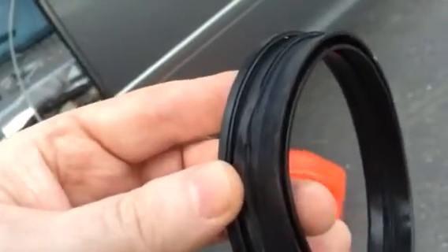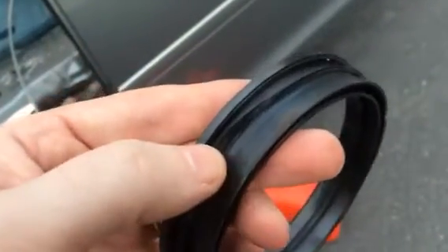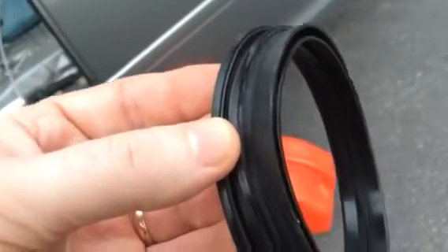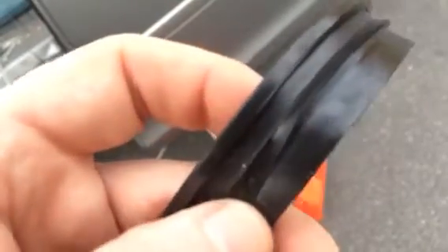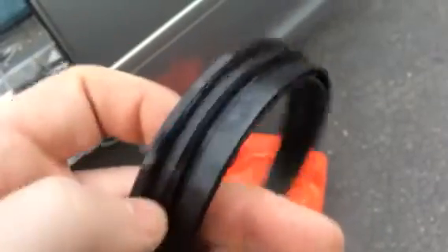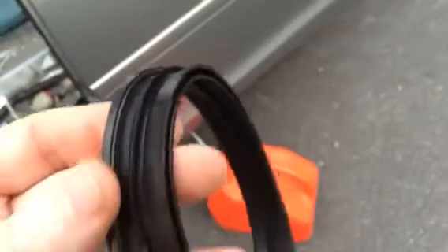If you get a gas cap issue, this might be your problem. It's actually torn up in more than one place, and wherever it was torn it was turned upside down. So this gasket was not inserted properly at the factory.